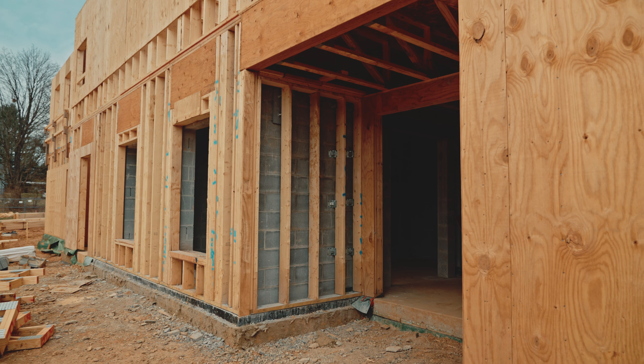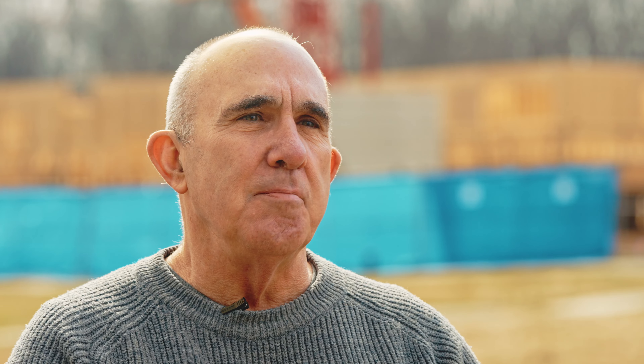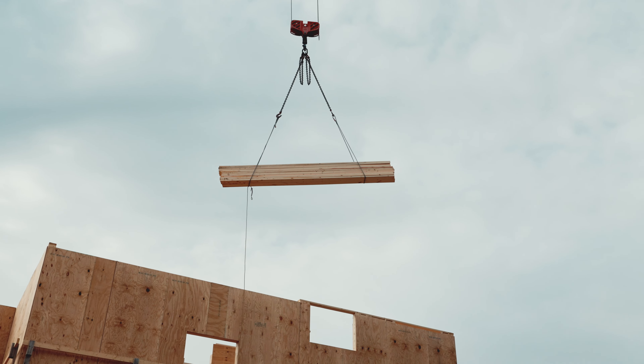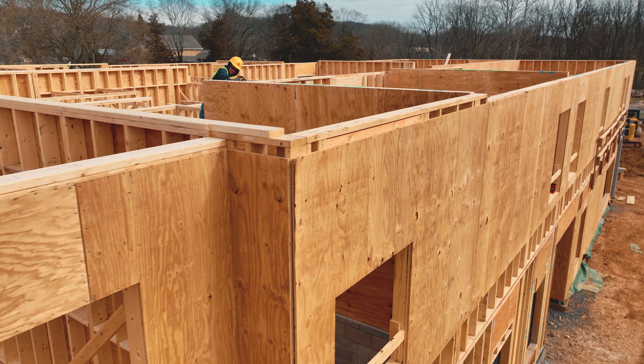It's a passive house build, which we're really excited about. Passive house design is a unique design feature where we're taking a building and making it as absolutely energy efficient as possible, and we accomplish that by creating an envelope around the entire building.